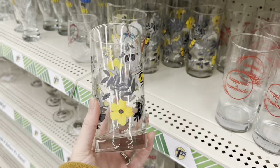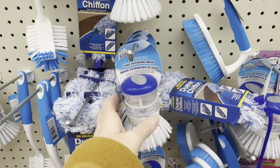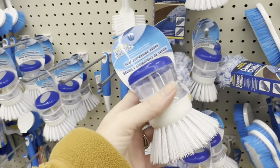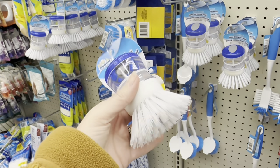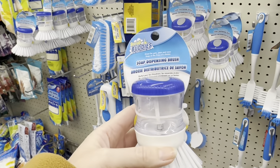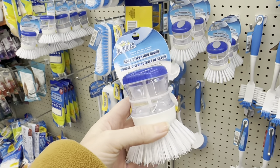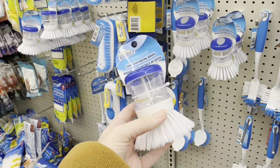The bees! Look at the beautiful bee glasses. Have you seen these? You put your cleaner down inside there and as you're scrubbing, it comes out. That's a really good one — soap dispensing brush. That's great for scrubbing your sink and tubs. I'm going to try that.